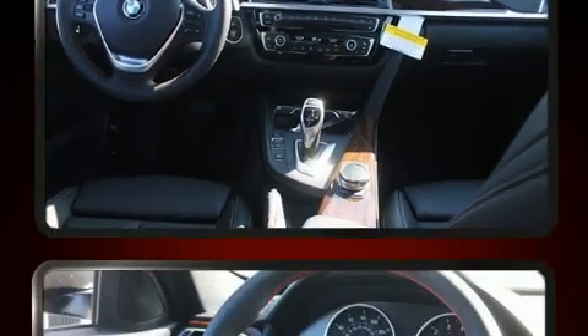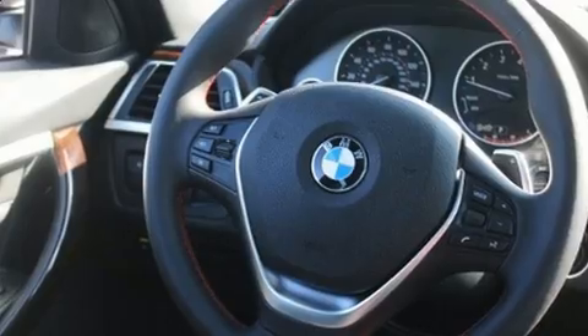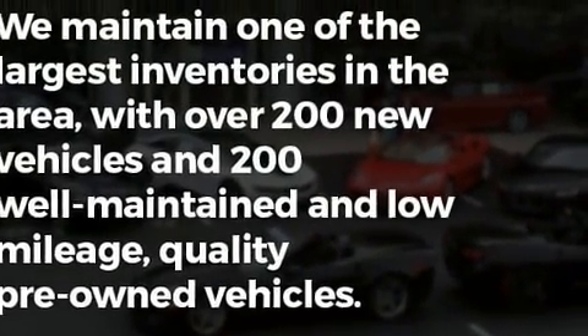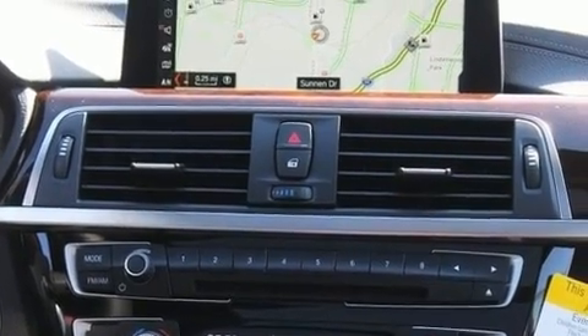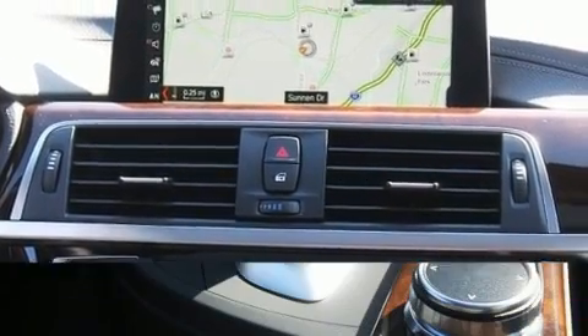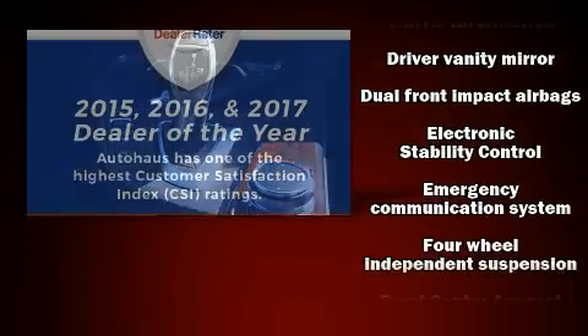A wealth of standard features mean that you no longer have to sacrifice, with amenities like all-wheel drive, one-touch window functionality, speed-sensitive wipers, automatic dimming door mirrors, power front seats, power moonroof, and air conditioning.